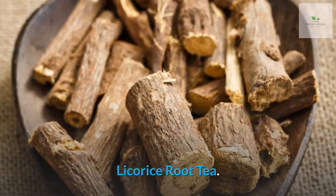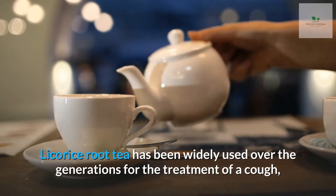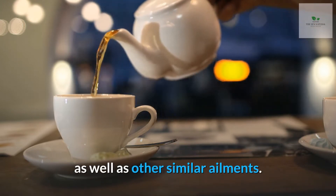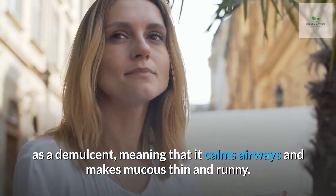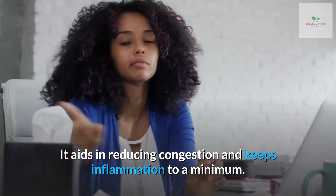Number 1: Licorice root tea. Licorice root tea has been widely used over the generations for the treatment of a cough, as well as other similar ailments. This potent remedy works like a charm because it is an expectorant as well as a demulcent, meaning that it calms airways and makes mucus thin and runny. It aids in reducing congestion and keeps inflammation to a minimum.